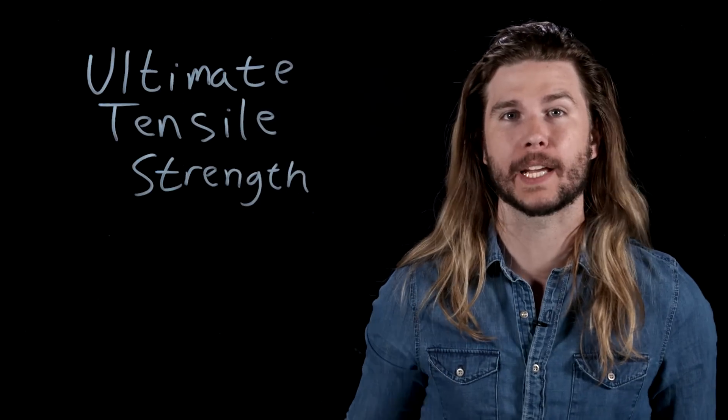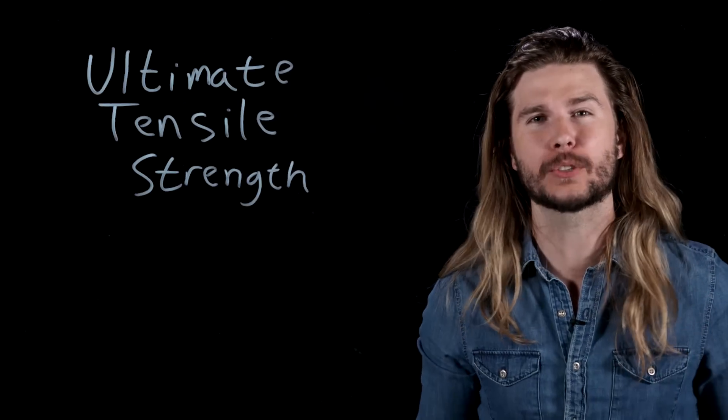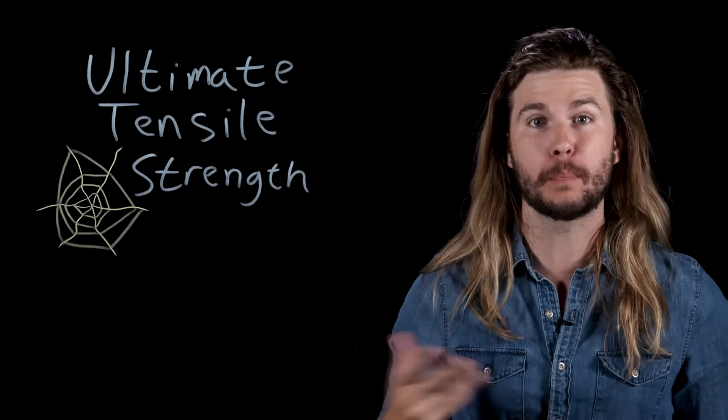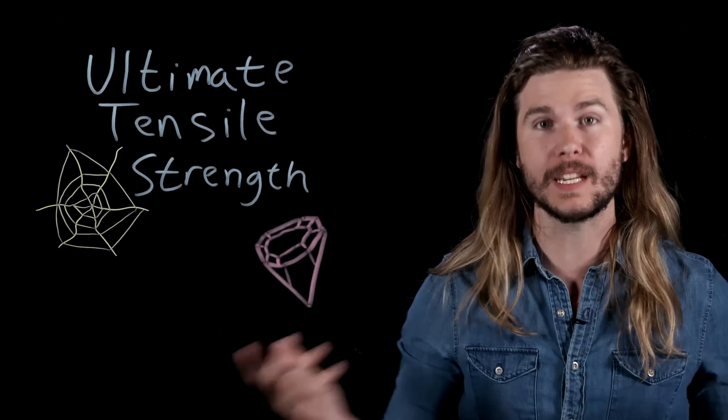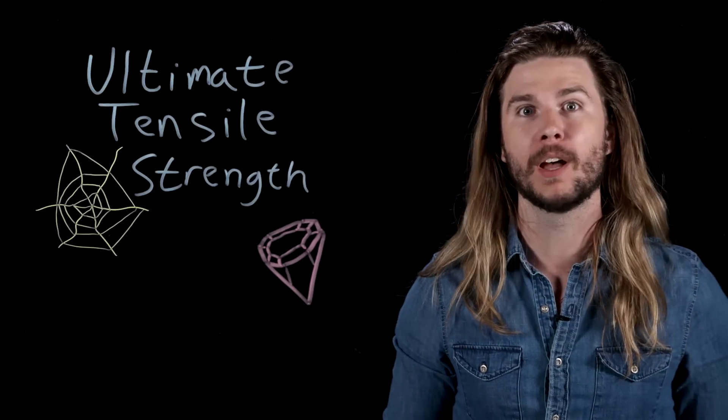A material that can resist a lot of pressure like this is said to have a high ultimate tensile strength. If Luke Cage's skin can handle billions of pascals of pressure, then his ultimate tensile strength is above spider silk, it's above diamond, and it's right around this weird chemical you may have heard of: Kevlar.